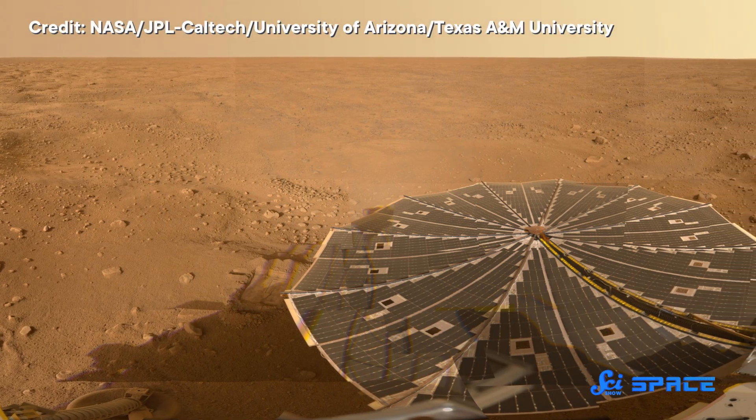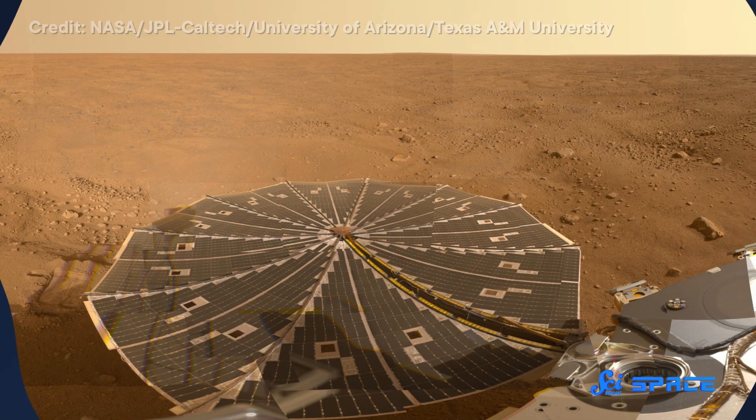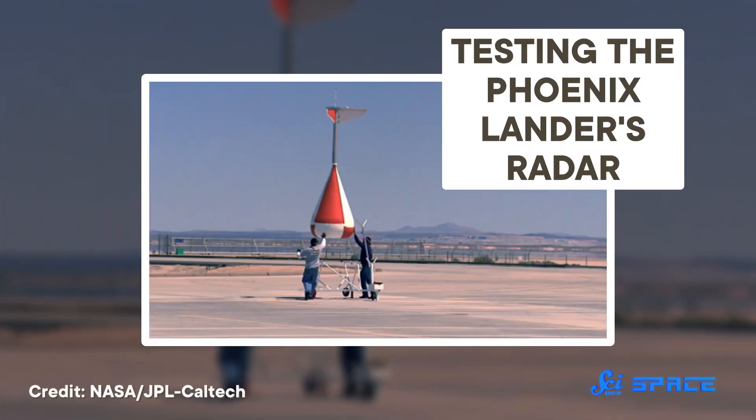But first, it had to do what the Polar Lander hadn't and safely reach the Martian surface. This was a lander, not a rover. Its job was to land safely and then collect all of its data in one spot. To accomplish that goal, it needed to know where space ended and Mars began — helpful to, you know, not crash. And to get an idea of where it was on its flight in relation to Mars, the Phoenix Lander used a radar system.